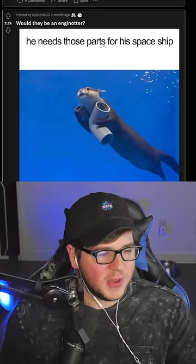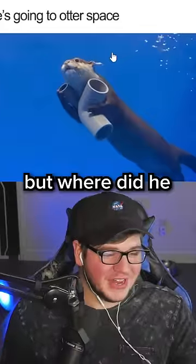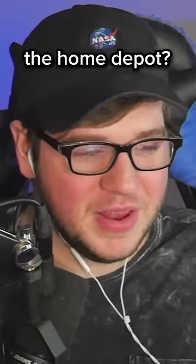He's grooving. Okay, let's go, otter. He needs those parts for his spaceship. He's going to otter space. Oh, that's pretty good, man. But where did he find 90-degree PVC pipe elbows? Did this otter just get back from the Home Depot?